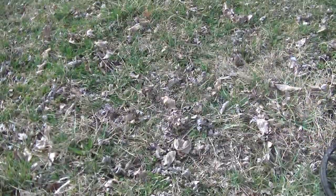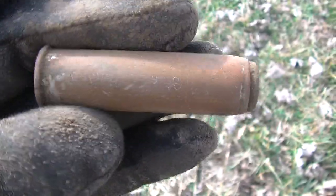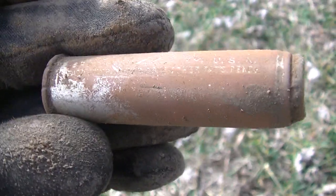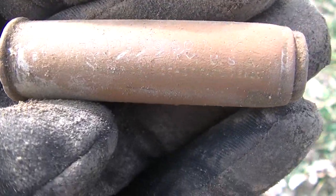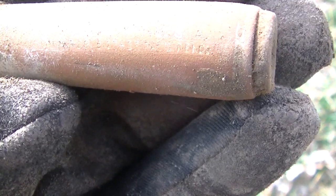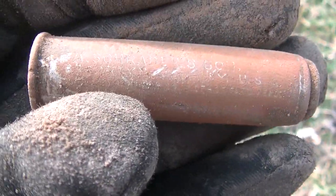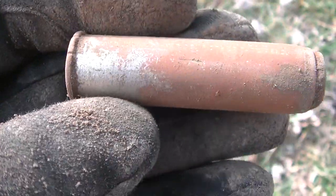Still right here in the front yard, just down from where I found that wheat penny. I popped this on a 12-46 signal and I believe this is an old-time tire pressure gauge — found something similar before. You can see some writing on it, can't quite make it out. We'll clean it up and get some better eyes on it later, but cool find, heavy for sure.